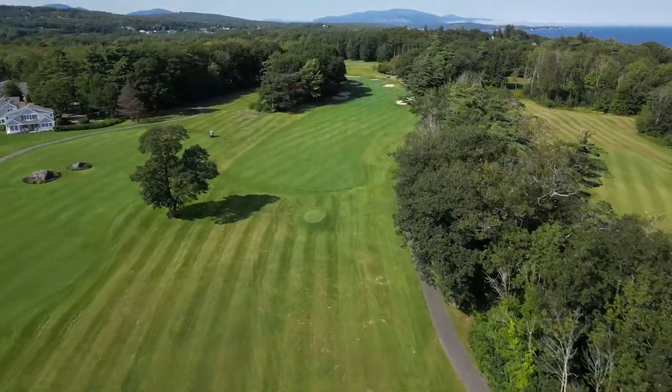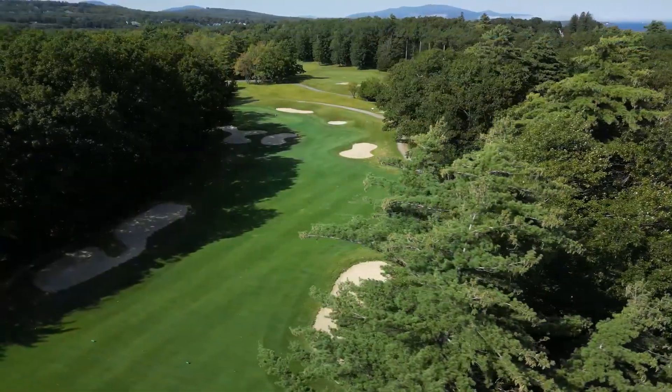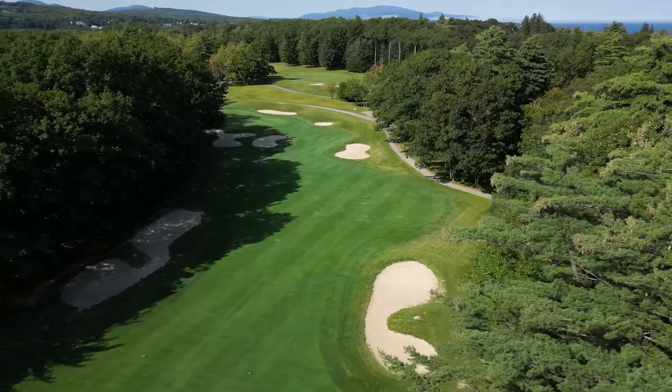16th is a slightly uphill par 4 of just under 400 yards. Various bunkers await errant shots towards the green.